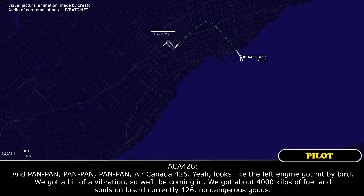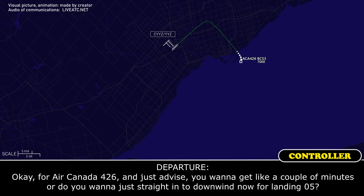Souls on board currently 126, no dangerous goods. Okay, Arcanda 426 — advise, do you want a couple of minutes, or do you want to come in on the downwind now for landing runway 05?